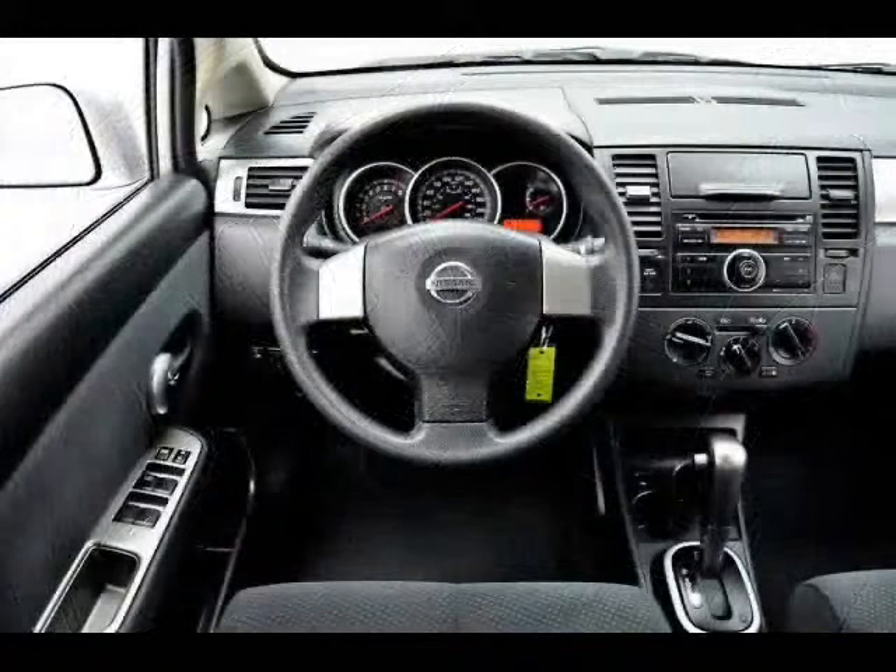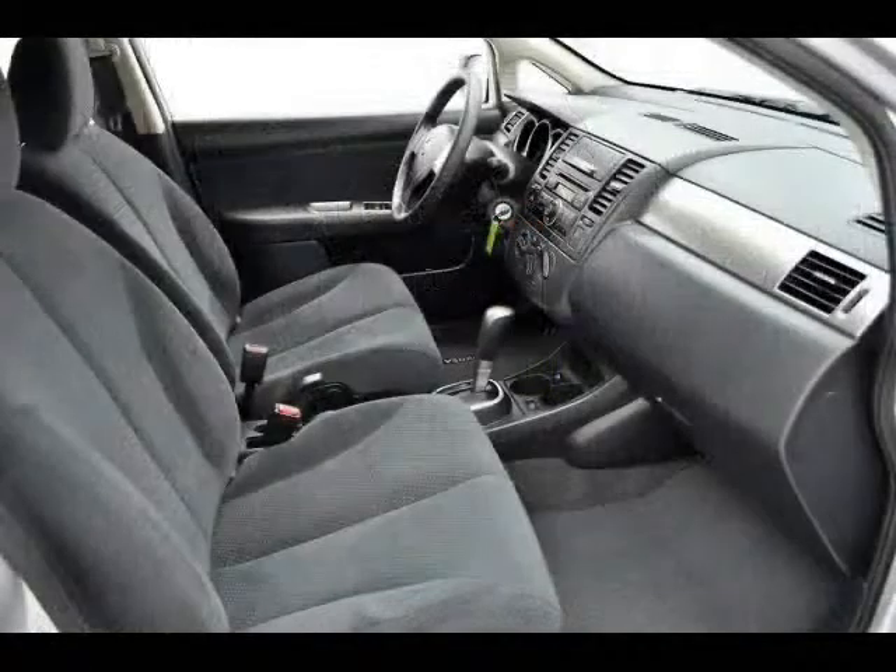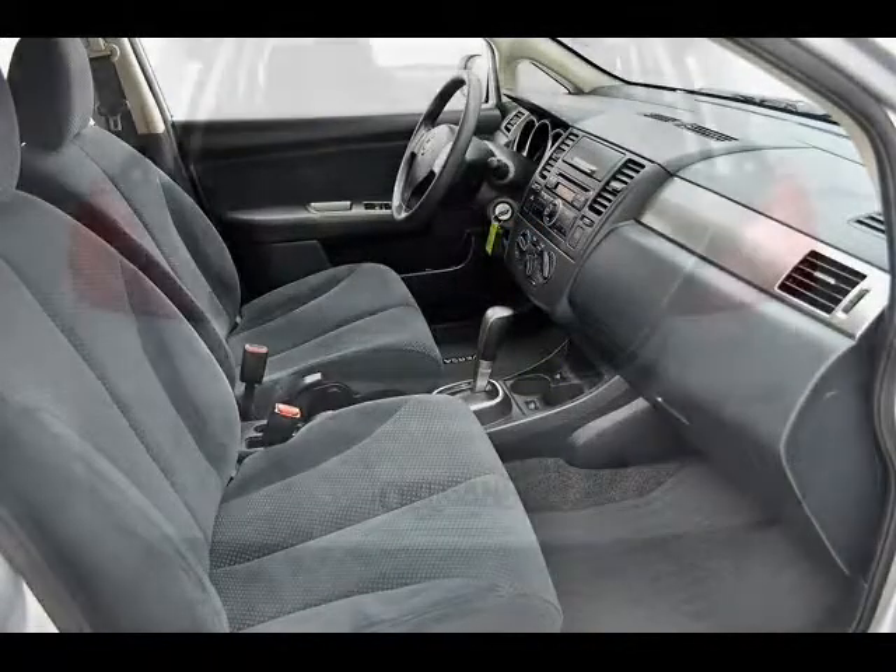Once you go hatch, you never go back. You'll be shocked at just how easily you can fit so much in and out of the trunk, especially with split-fold down-rear seats.